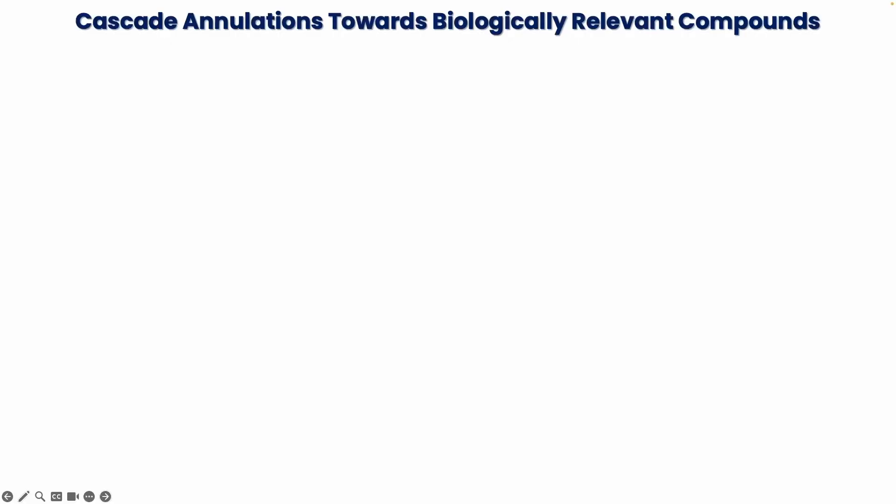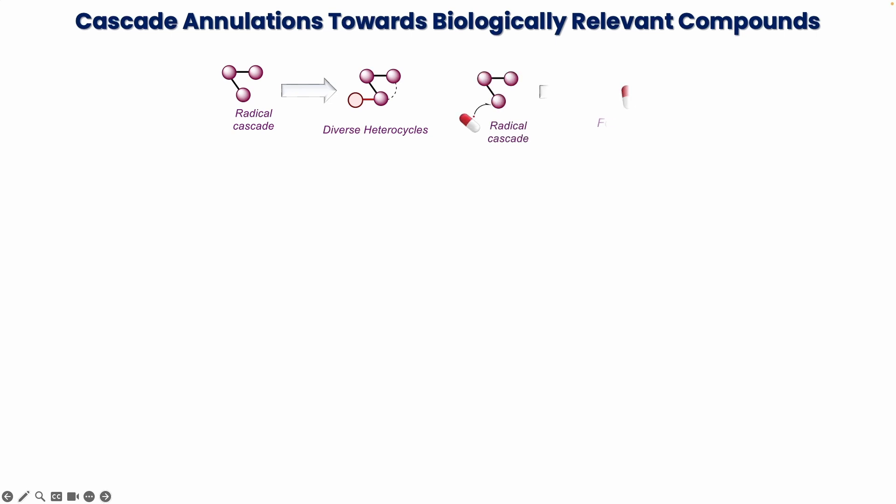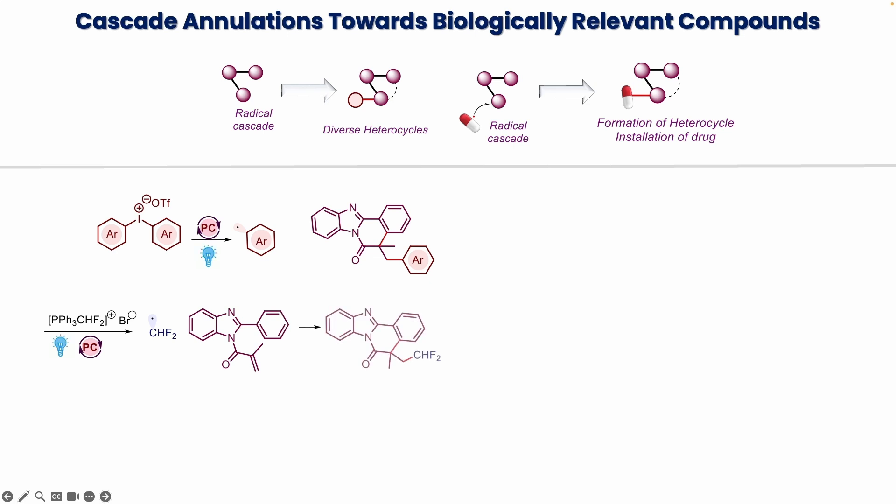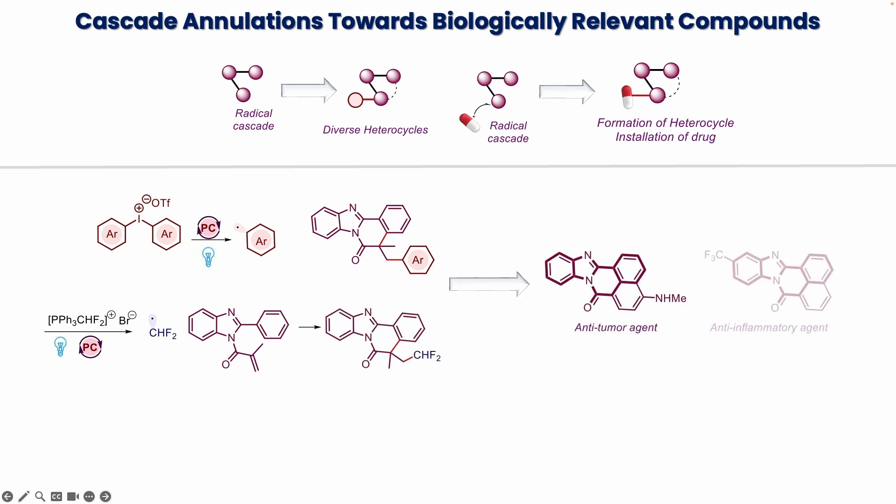We generate reactive species such as radicals in the presence of visible light irradiation, which then, through a series of sequential reactions, result in multiple bond formations in one synthetic operation. Such processes have several advantages over traditional approaches: fewer steps, improved time and cost economy, and compliance with green chemistry principles. We are also utilizing such reaction technology to embed drug molecules on various molecular architectures, which may enhance the potency of the drugs.